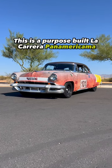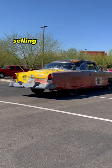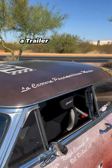This is a purpose-built La Carrera Panamericana 1954 Lincoln Capri race car selling with no reserve on Bring-A-Trailer from Casio Motors.